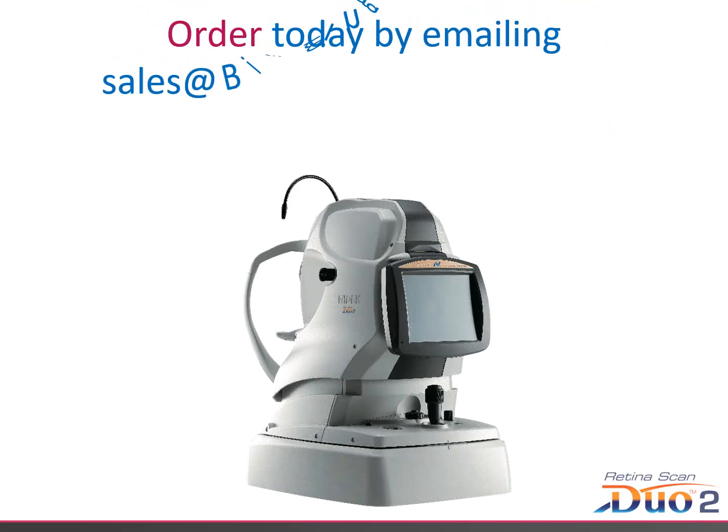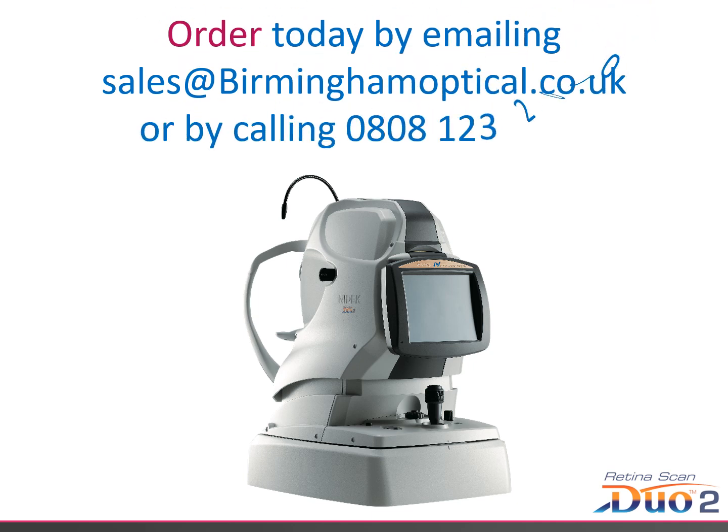Please order today by emailing sales@birminghamoptical.co.uk or by calling 0808 123 2020. Thank you.